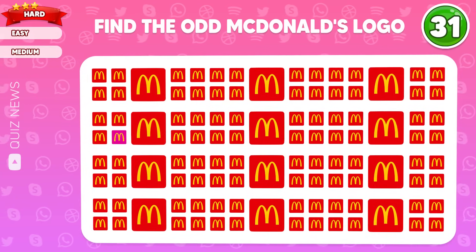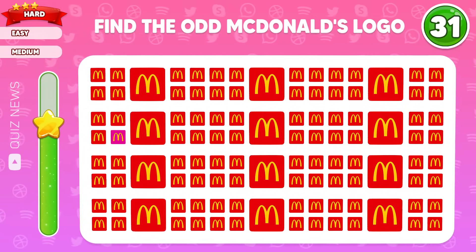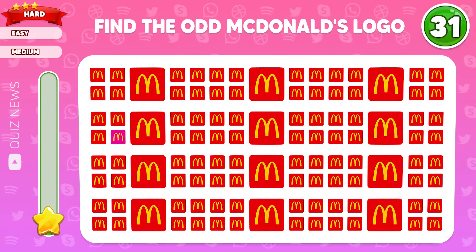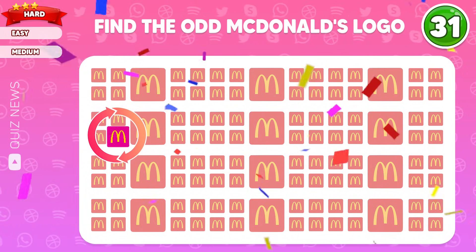Find the odd McDonald's logo. This one is different from the rest.